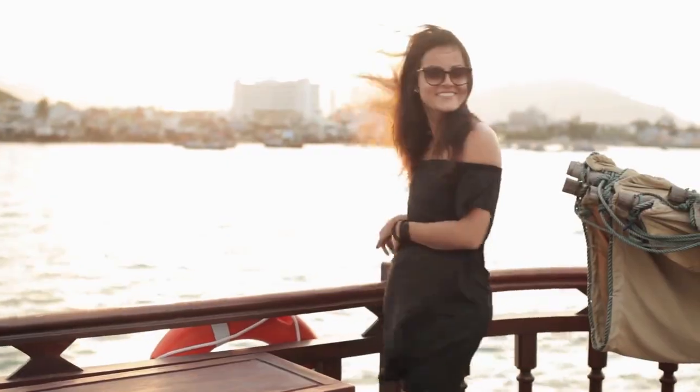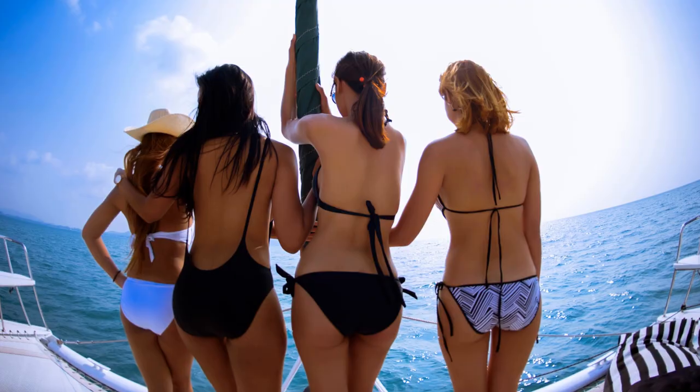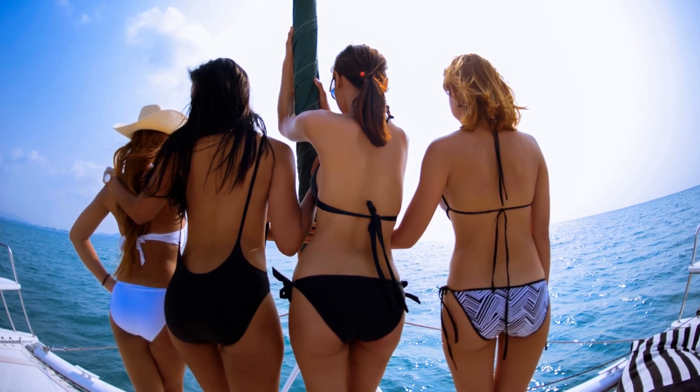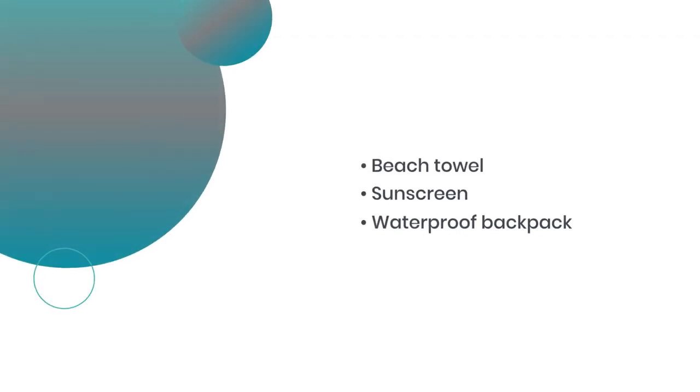Swimwear is essential on the cruise. Men, opt for swim trunks with a solid color or design. Ladies, bikinis, one-piece swimsuits, and tankinis are popular choices. Remember, comfort, functionality, and style are key. Don't forget your beach towel, sunscreen, and a waterproof backpack.